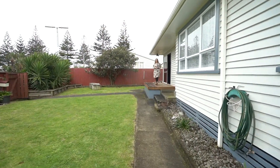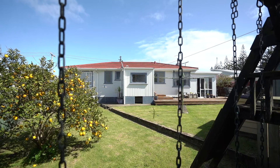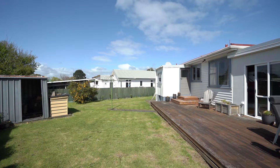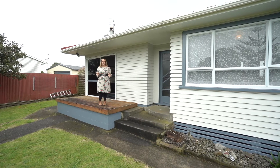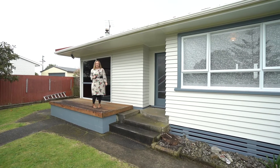Hi and welcome along to this walkthrough tour of 136 Broadway in Waitara. Situated on a leasehold title, this tidy three bedroom home is an absolutely perfect starter, or if you're after an investment property, it'll be a great option as well. With a single garage and a fenced section, you won't go wrong in coming to have a look through. Come on in, take a look around and see what you think.